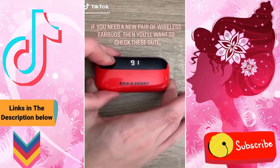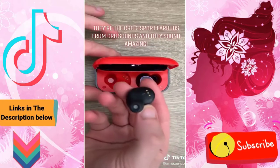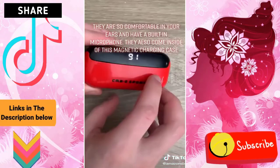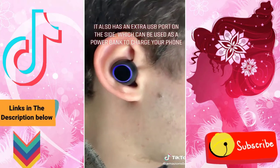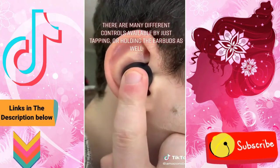If you need a new pair of wireless earbuds then you'll want to check these out. They're the Create 2 Sport earbuds from Create Sounds and they sound amazing. They're so comfortable in your ears, have a built-in microphone, and they come inside of this magnetic charging case. The case itself has a USB port attached to the back to charge it up, and it also has an extra USB port on the side which can be used as a power bank to charge your phone. There are many different controls available by just tapping or holding the earbuds.